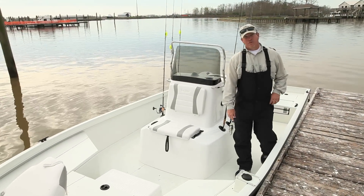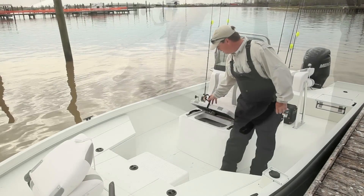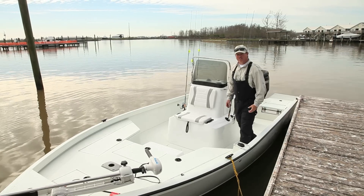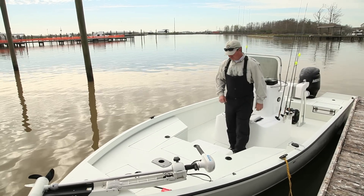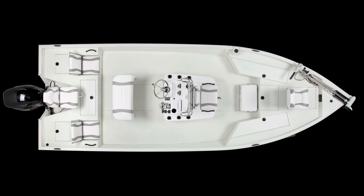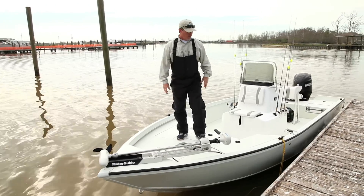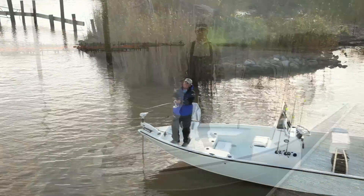Another cool feature we noticed today is the really large bait well that came in handy out on the water, which also serves as a passenger seat with a padded cushion against the center console. We really like the cooler that's recessed into the front floor — it keeps it from sliding around and you can also use it as a front step onto the deck. The front deck has ample storage and also a spot for your anchor. Overall, we were really impressed with the new Low 2200 Bay Boat, and it really made for a great day of fishing.